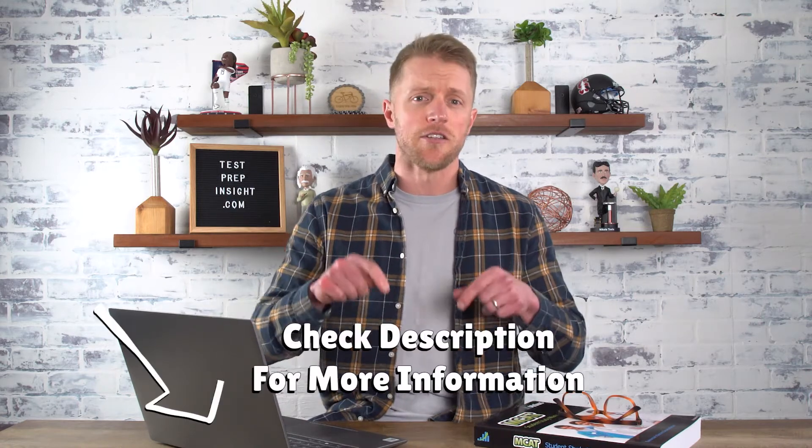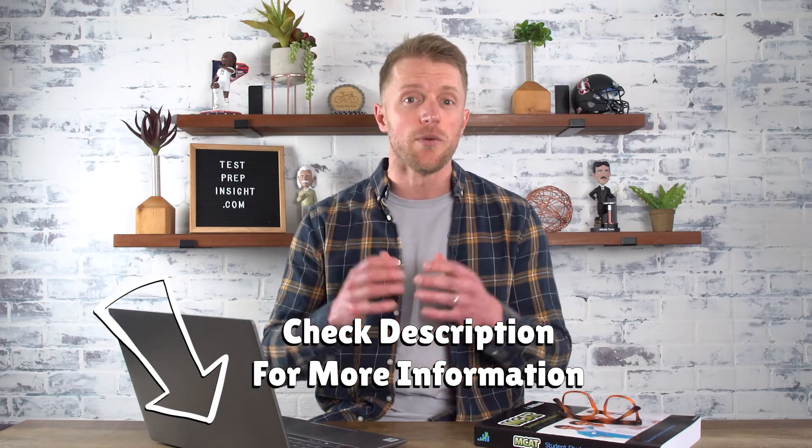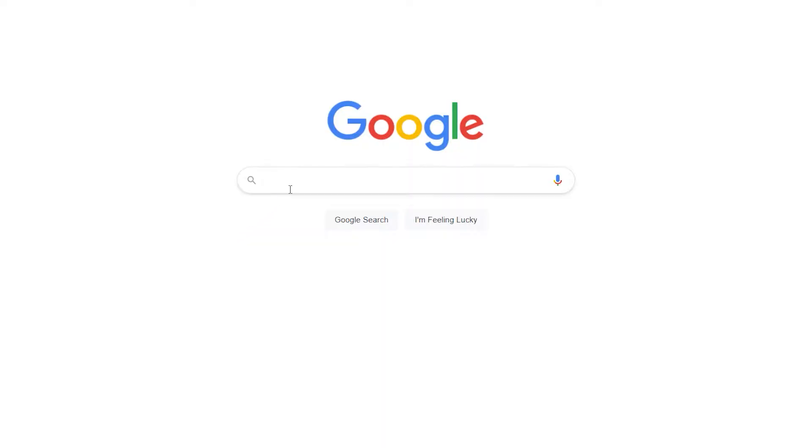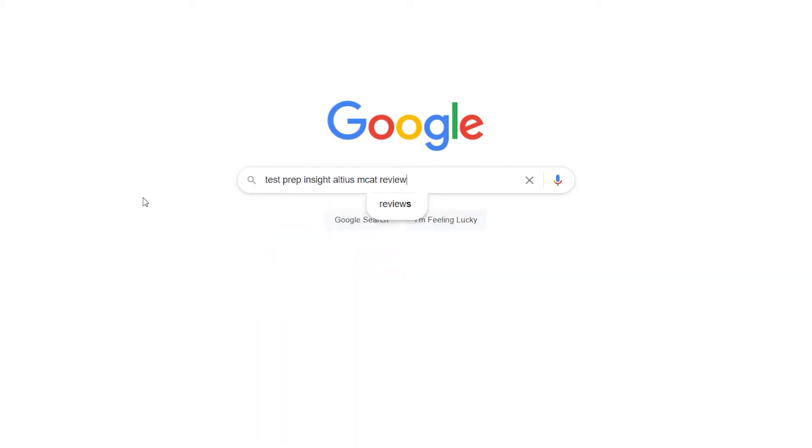And if at any point during this video review you feel like you need some more detail, there's a couple easy options for you. I'll drop links down in the description below over to Altius' website, as well as our full, detailed, written review of this course. Or easier yet, the best thing you could do is just Google 'Test Prep Insight Altius MCAT review.' That's a great way to get there too.